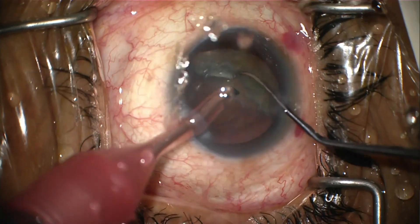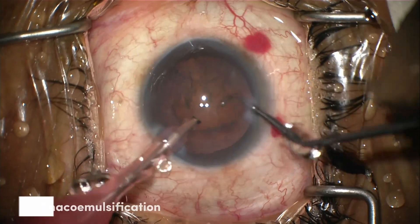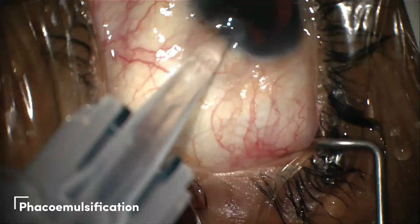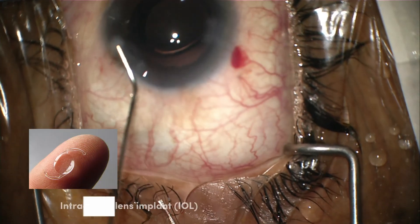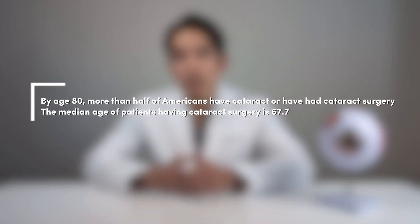The only definitive treatment option for a cataract is cataract surgery. During surgery, the cloudy lens will be broken down into small fragments and removed through a process called phacoemulsification. The lens is then replaced with a clear artificial lens called an intraocular lens implant, or IOL. More than 3 million cataract surgeries are performed each year in the United States, and more than 20 million surgeries are performed worldwide — that's more people than the entire state of New York.